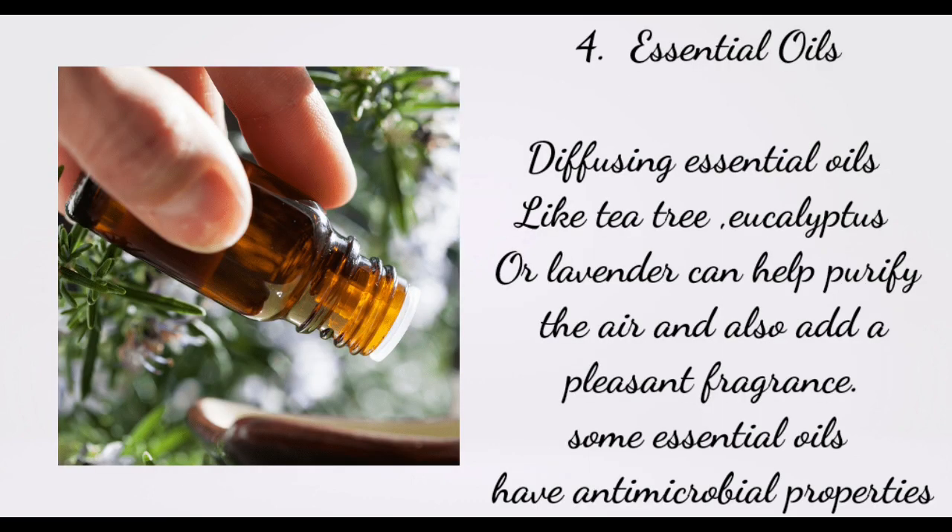4. Essential Oils. Diffusing essential oils like tea tree, eucalyptus, or lavender can help purify the air and also add a pleasant fragrance. Some essential oils have antimicrobial properties.